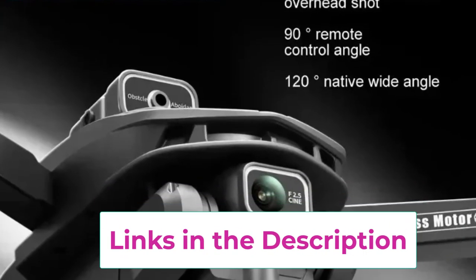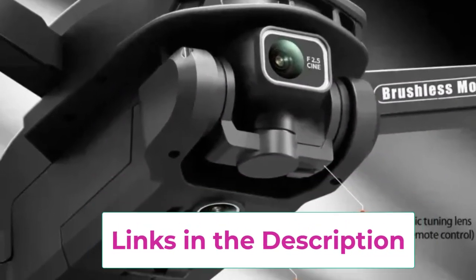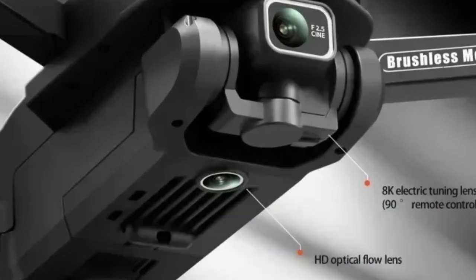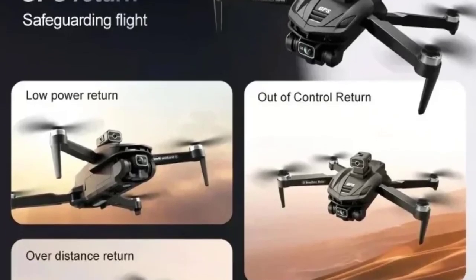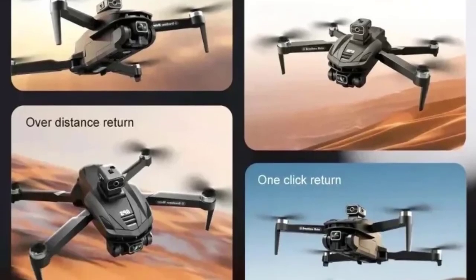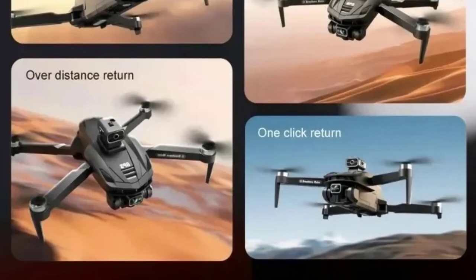The foldable design makes it portable and easy to carry on outdoor trips, making it a perfect companion for travel photographers and videographers. With powerful functionality, long-range capabilities, and intelligent features, this drone delivers an immersive and hassle-free aerial photography experience, ideal for capturing breathtaking moments on the go.